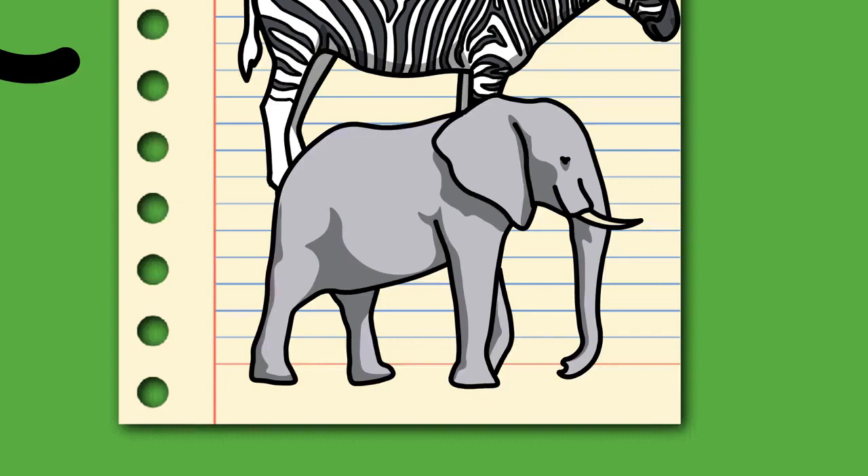It is attested in Mycenaean Greek as iripa, genitive iripatu, in linear B syllabic script. As in Mycenaean Greek, Homer used the Greek word to mean ivory, but after the time of Herodotus, it also referred to the animal. The word elephant appears in Middle English as Oliphant (c. 1300), and was borrowed from Old French Oliphant (12th century).